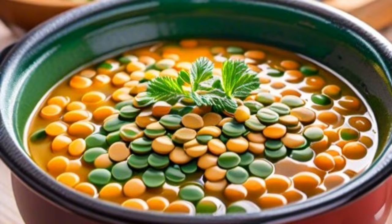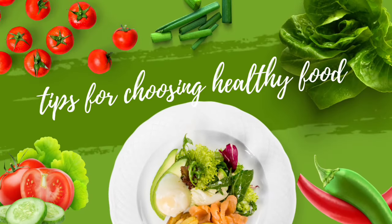Stay tuned for more healthy food tips and recipes on our channel. See you in the next video.